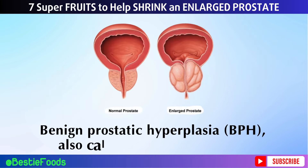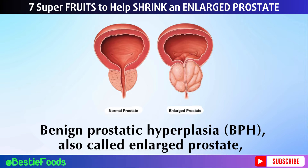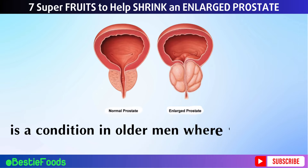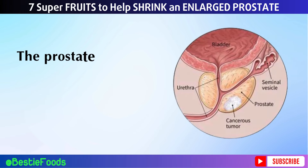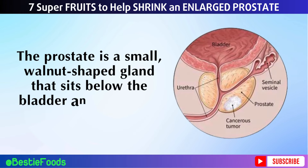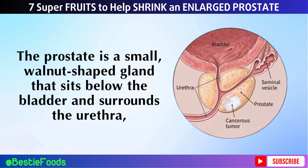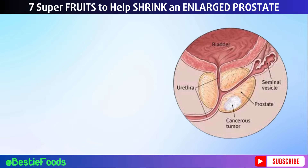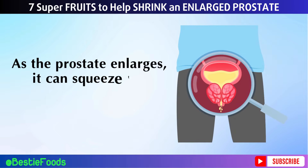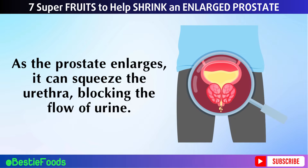Benign prostatic hyperplasia, BPH, also called enlarged prostate, is a condition in older men where the prostate gland grows larger than normal. The prostate is a small, walnut-shaped gland that sits below the bladder and surrounds the urethra, the tube that carries urine from the bladder out of the body. As the prostate enlarges, it can squeeze the urethra, blocking the flow of urine.